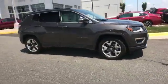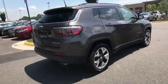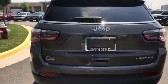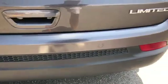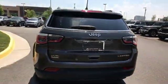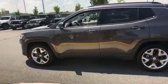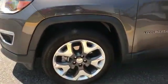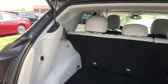satellite radio, multi-zone air conditioning, heated side view mirrors, leather seats, backup camera, tinted windows, power driver seat, pass-through rear seat, Bluetooth, brake assist, keyless start, rear spoiler, auto climate control, keyless entry, front bucket seats, steering wheel audio controls, engine immobilizer, automatic headlights, auto dimming rear view mirror. With an affordable price, why wait any longer?